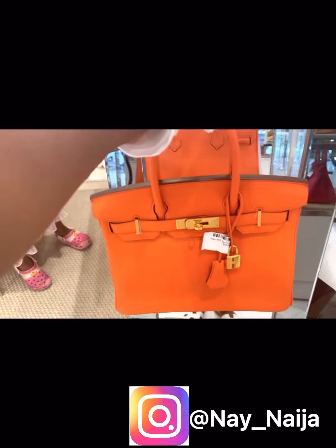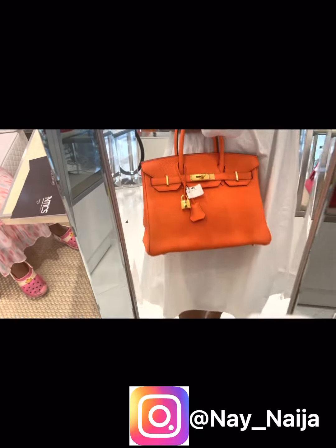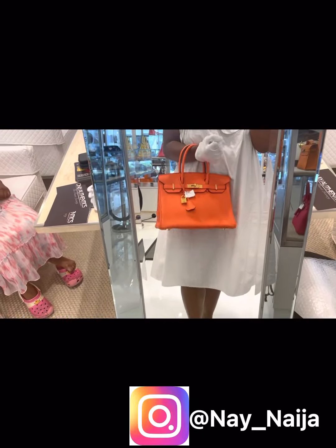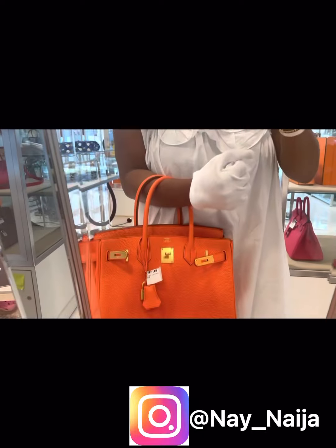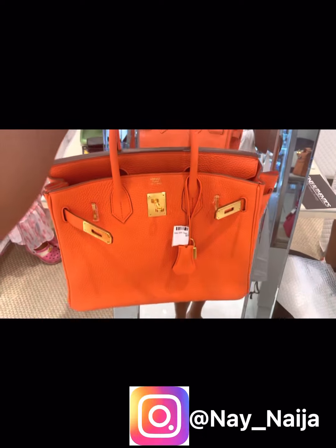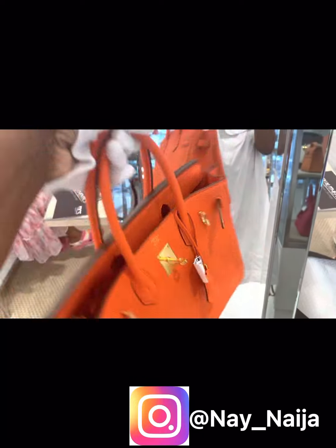This is my first time ever trying on a Birkin 30, and I think this size fits me very well. Look how beautiful — and I believe this is priced at $25,000. Birkin Togo.